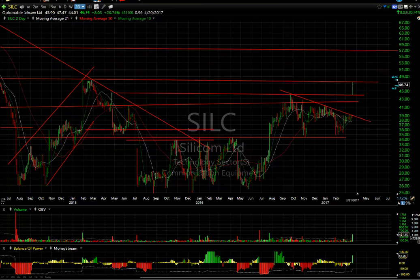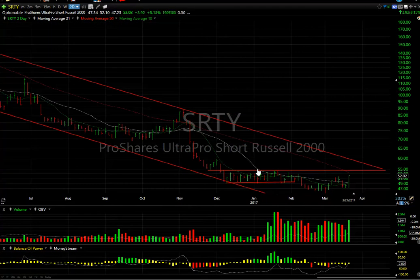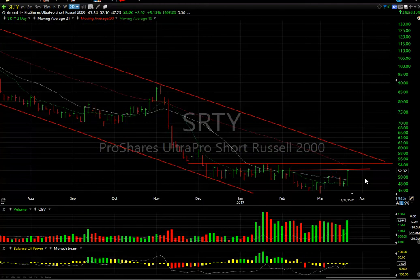Some of the ETFs did great today on the short side. The SRTY, which is the ProShares ultra-short Russell, had its best day in a long time — popping from 47.25 to 52.10, closing at 52.02, up $3.92 or 8%. You can see the volume was the heaviest since mid-January. Right now it's approaching the resistance zone — that 53.04 zone may be tested tomorrow. If we get through that, I'm looking for a test of 56.60 and a test of the declining tops line as well. But one day doesn't really make it — let's see if there's follow-through.